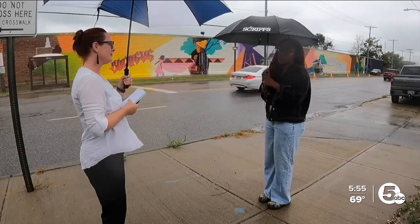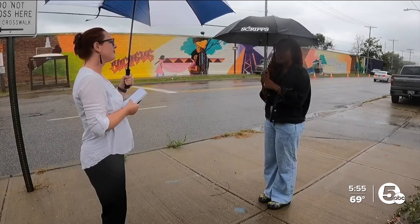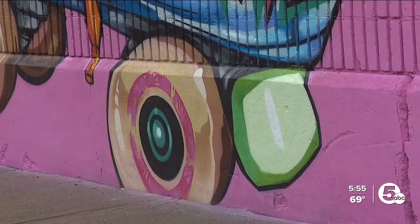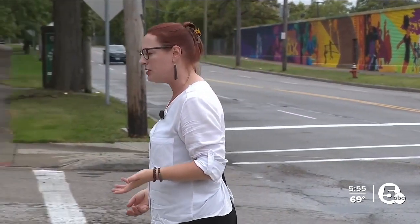People are honking their horns, stopping their cars — they're just elated to see color. This neighborhood deserves color. The project is about reflecting the history and culture of the Woodhill community at a time when the neighborhood is changing.